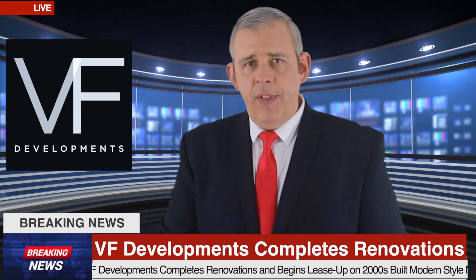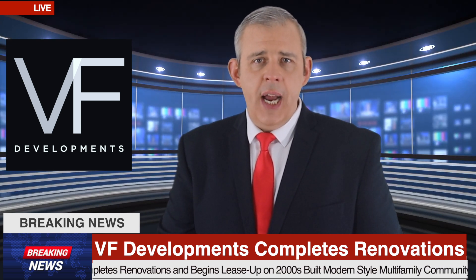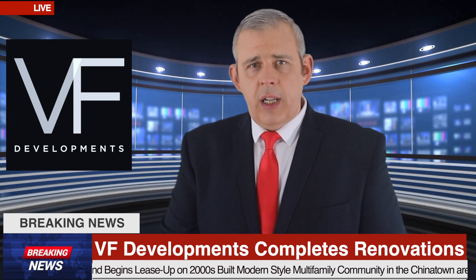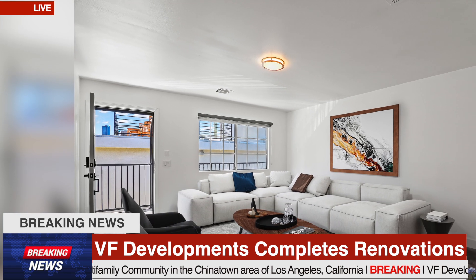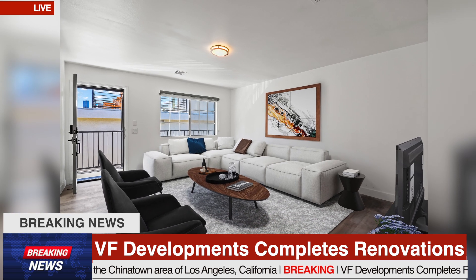All units have stunning views of the downtown LA skyline. These luxury rental homes feature keyless entry door locks, to spacious two-bedroom floor plans with newly upgraded kitchens and bathrooms.